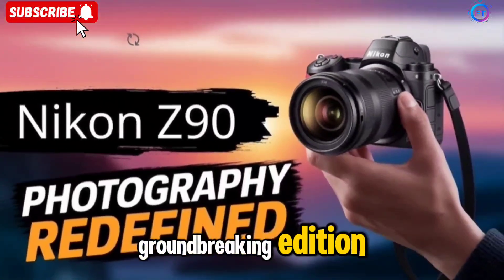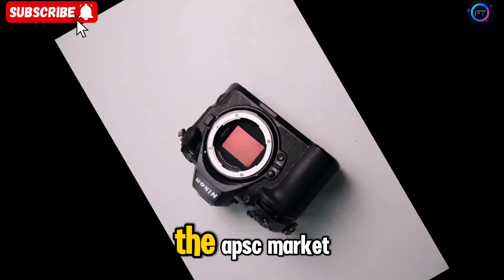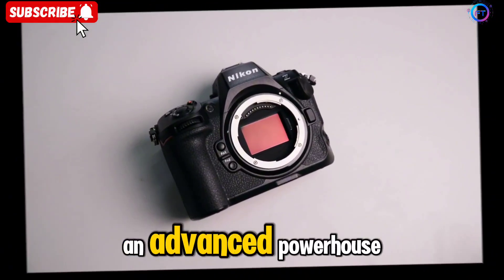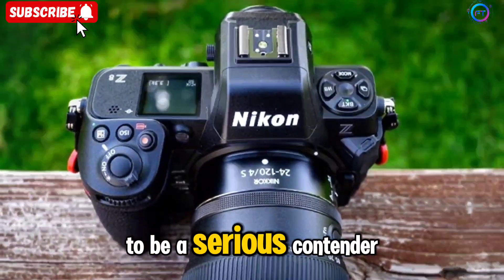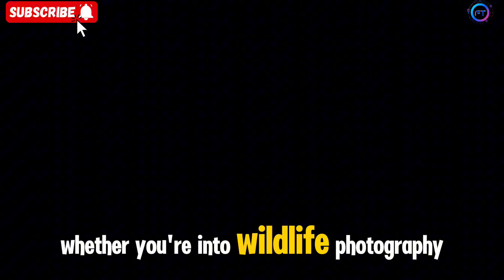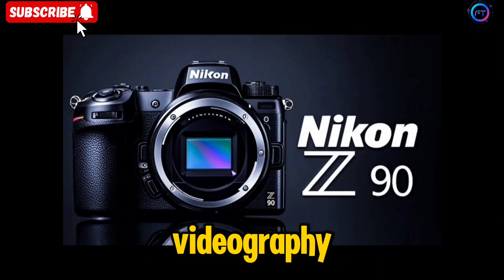Are you ready for a groundbreaking addition to the world of mirrorless cameras? Nikon is about to revolutionize the APS-C market with its upcoming Nikon Z90, an advanced powerhouse packed with cutting-edge features. With high-speed performance, next-generation autofocus, and top-tier video capabilities, this camera is shaping up to be a serious contender for photographers and content creators alike. Whether you're into wildlife photography, sports action shots, or professional videography, the Nikon Z90 could be the perfect camera for you.